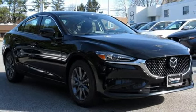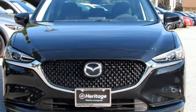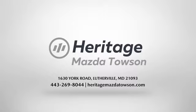For all the things that drive you, there's Mazda. Stop in for a test drive and make it yours today. Heritage Mazda Towson is your one-stop shop for all your vehicle needs. We have an extensive inventory of brand new Mazda models waiting for you.